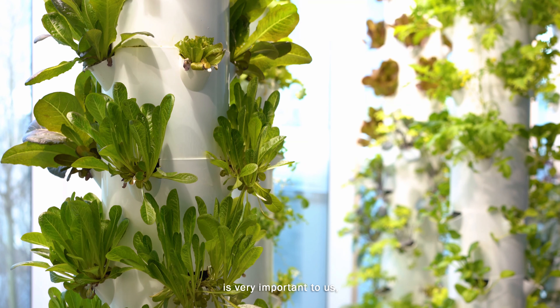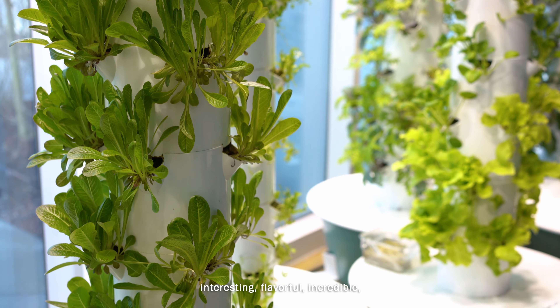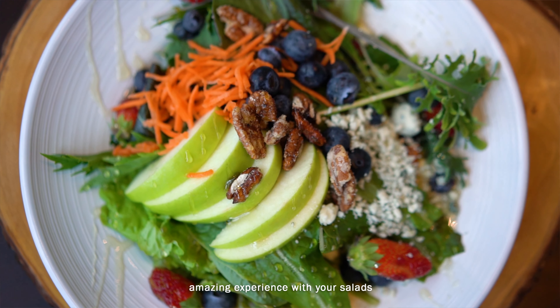The Reef Cafe is one of the only cafes in the nation to provide a fresh, sustainable, organic, non-GMO vegetable program. This is very important to us here at the aquarium — that we provide for you the most intriguing, interesting, flavorful, incredible, amazing experience with your salads and with the vegetables in our stir fries and other dishes.